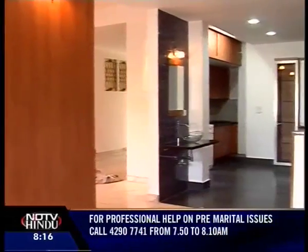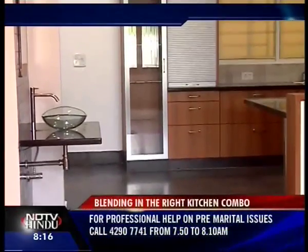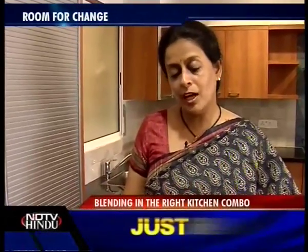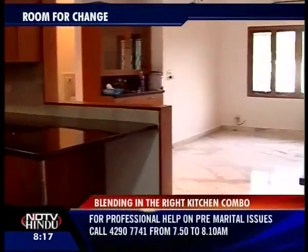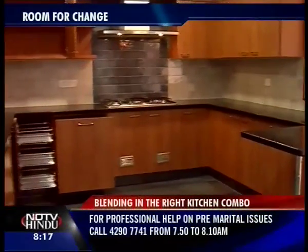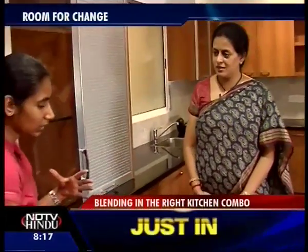My clients Jaya and Kumar were very clear about wanting an open kitchen. Earlier it used to be covered with a door opening, and while we started this project where we had to renovate the kitchen completely, I had that in mind. It opens out into the dining.